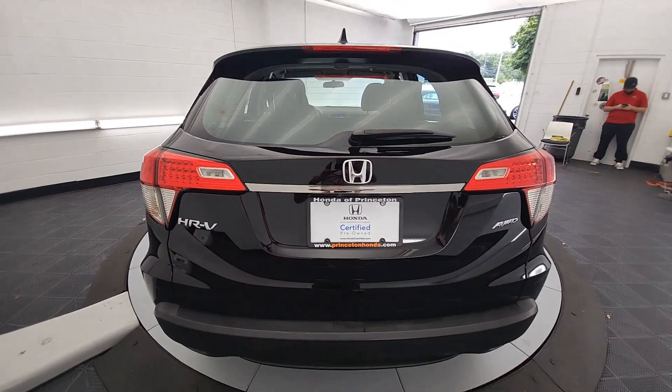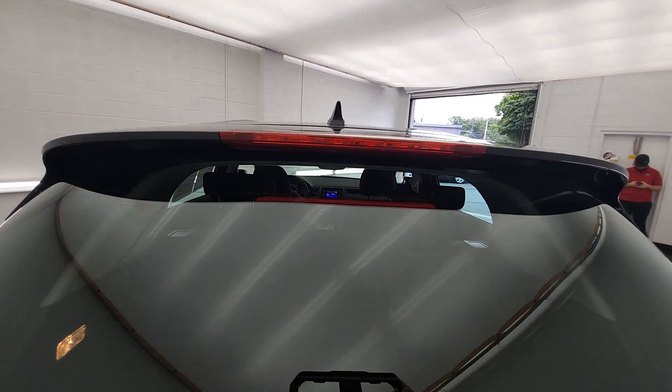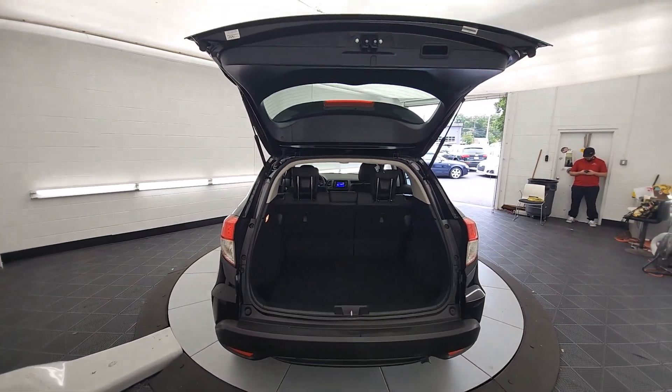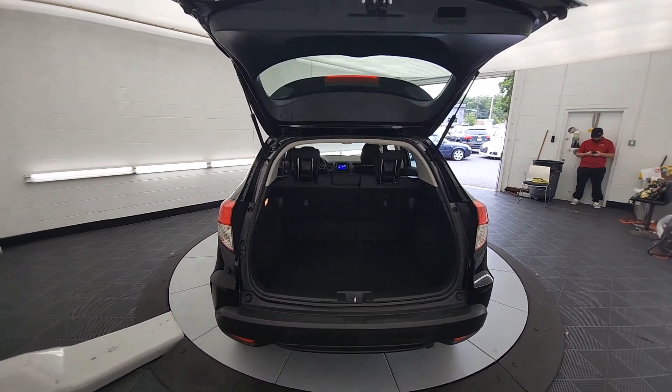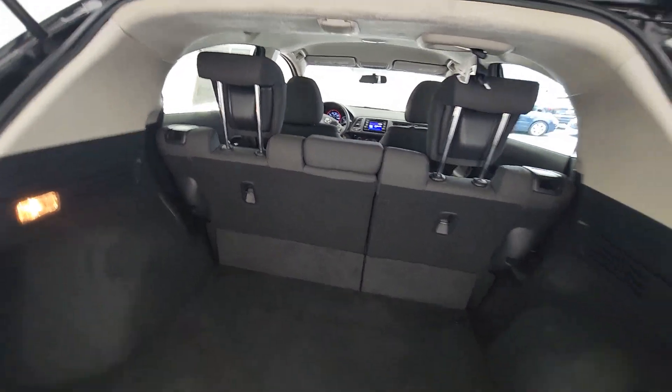The following are some of this vehicle's highlighted options: keyless entry, backup camera, aluminum wheels, alarm, electronic stability control, Bluetooth connection, steering wheel audio controls, rear spoiler, traction control, and tire pressure monitoring system.